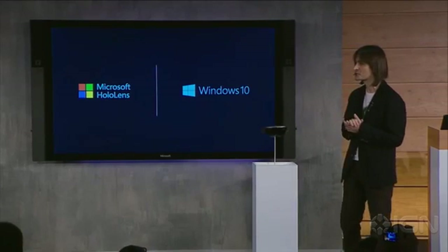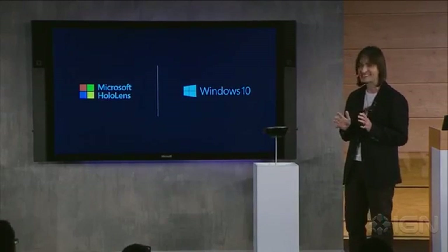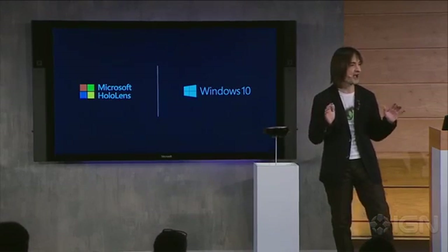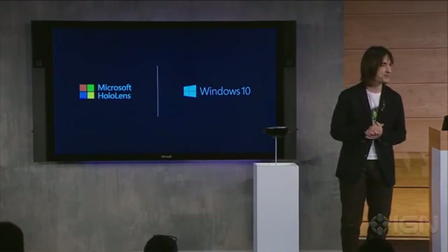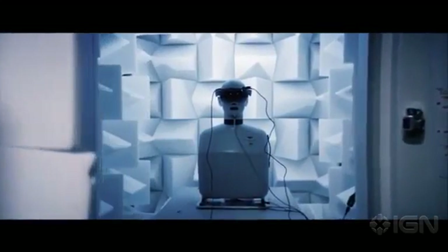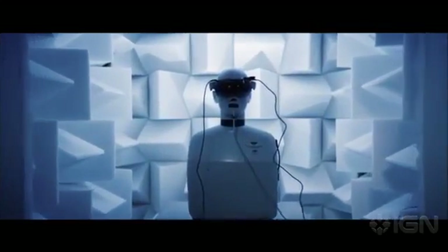We believe Windows 10 will fundamentally make everything people do with computers today more valuable, more immersive, and more personal. Let's listen to what developers who have for years been working on Windows Holographic think about the possibilities. When you think about how you experience technology today, it's like behind this glass screen — you're kind of stuck, it feels cold.